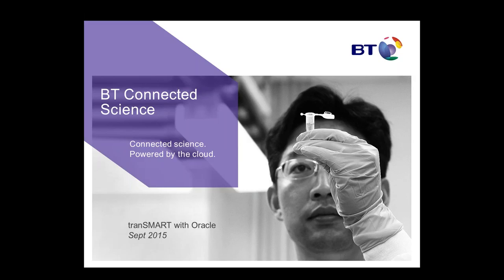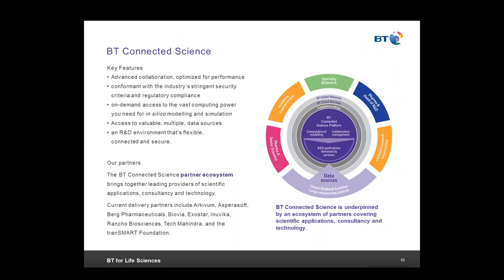I'd like to turn the presentation over to Peter Shaw with BT Global, who will talk about work and services they've been putting together around TransMart. My name is Peter Shaw, I'm a member of BT's Connected Science Team within BT Global Services, and I'd like to take about 15 minutes to discuss Oracle flavors of TransMart. This is not just me talking to the community — hopefully it'll start a conversation, and I'd welcome feedback and comments.